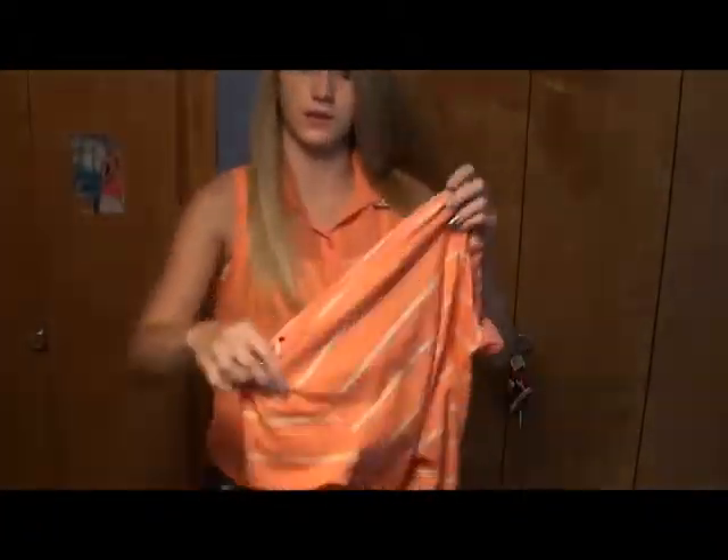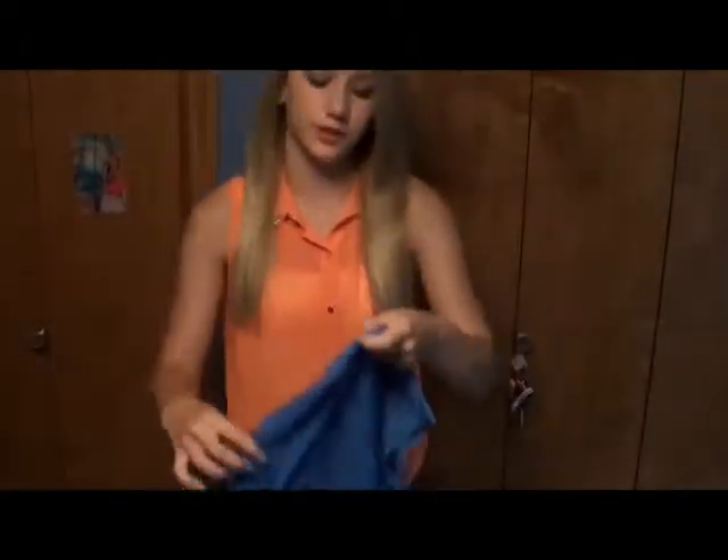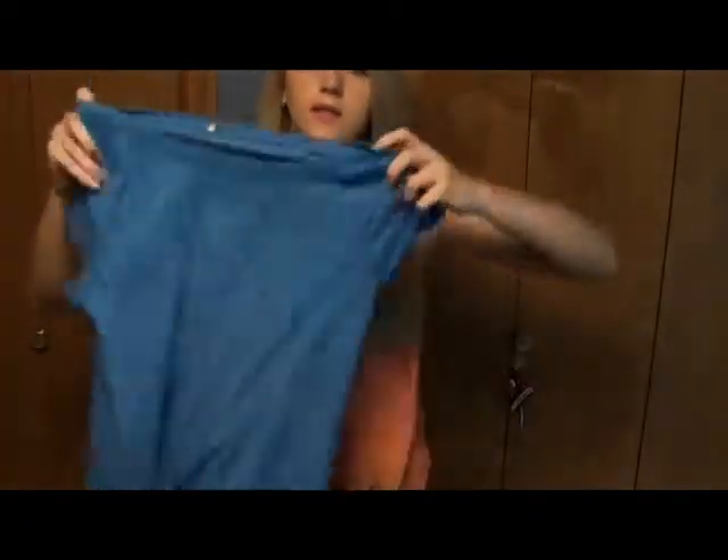This shirt is a really pretty blue periwinkle color. I really like the back — it's patterned — but in the front it's just plain. I think I would wear this with a long necklace to jazz it up a bit. This was only $7.